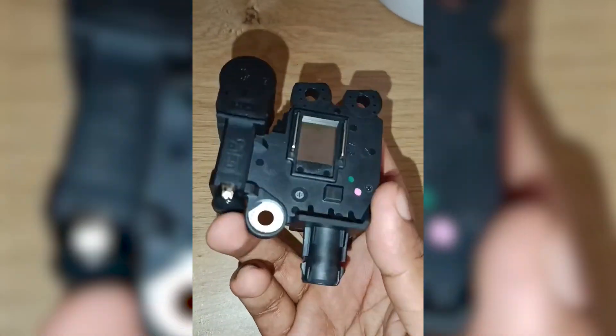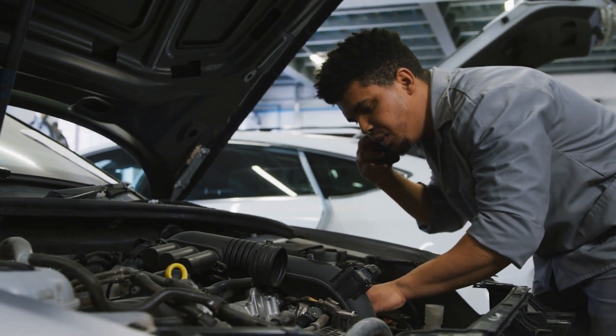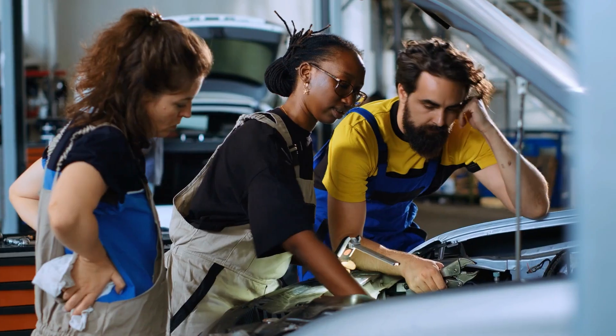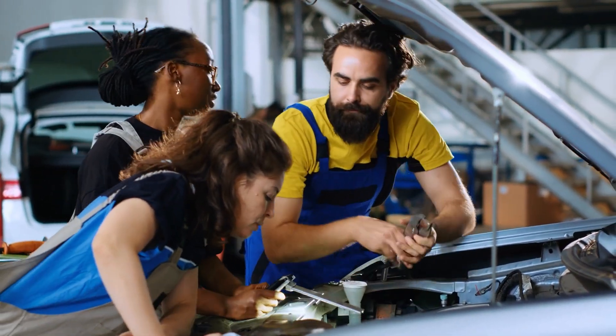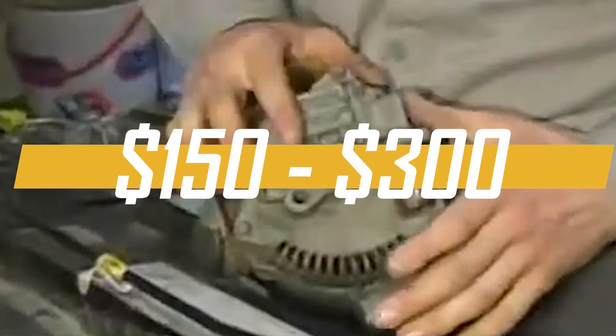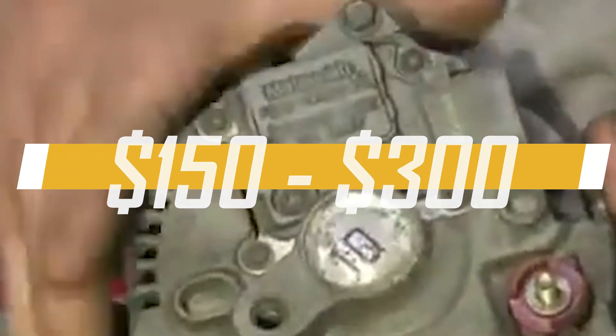If you suspect your car's voltage regulator is bad, have a mechanic check it soon to avoid electrical problems and damage. Getting it fixed early can save you from more expensive repairs later on, because replacing a voltage regulator typically costs around $150 to $300, depending on your car model and where you get it repaired.